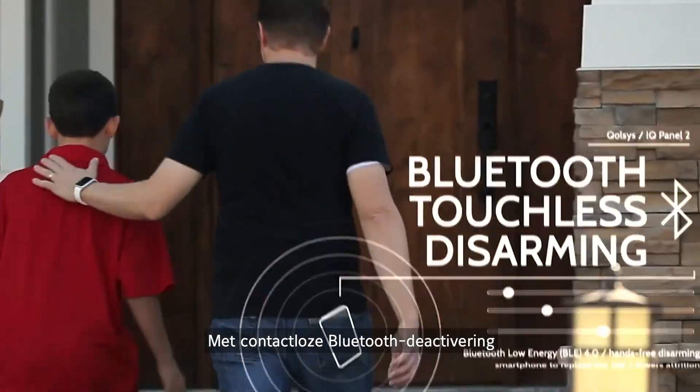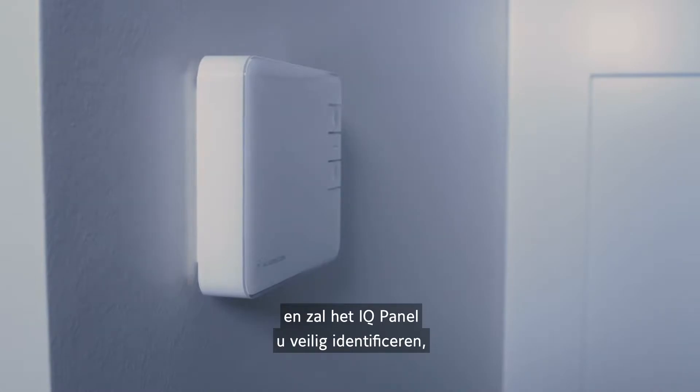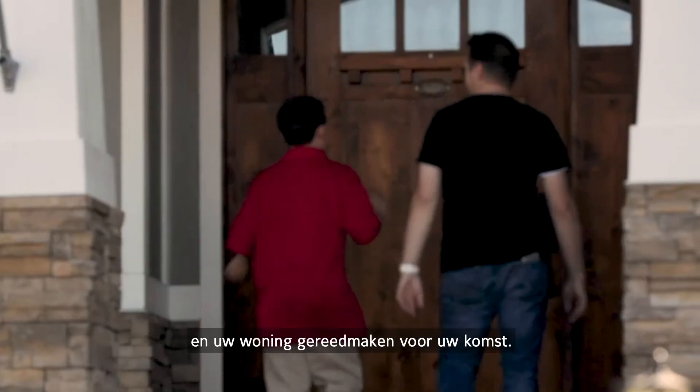With Bluetooth touchless disarming, you can leave your phone in your pocket. And the IQ Panel securely authenticates you, preparing your home for your arrival.